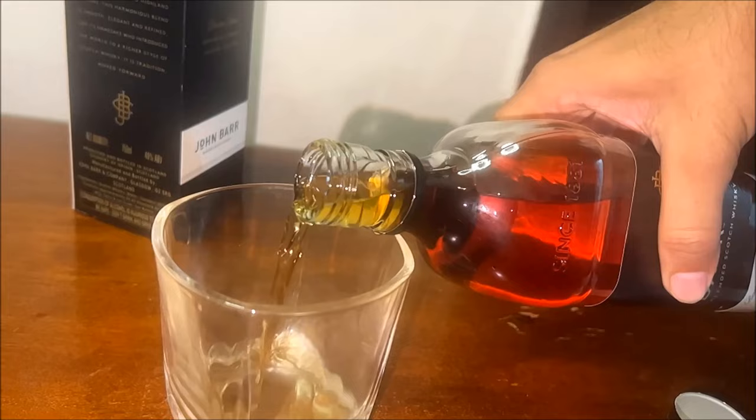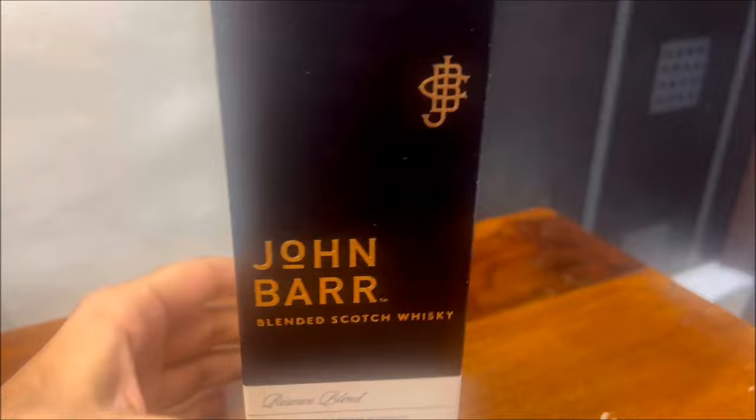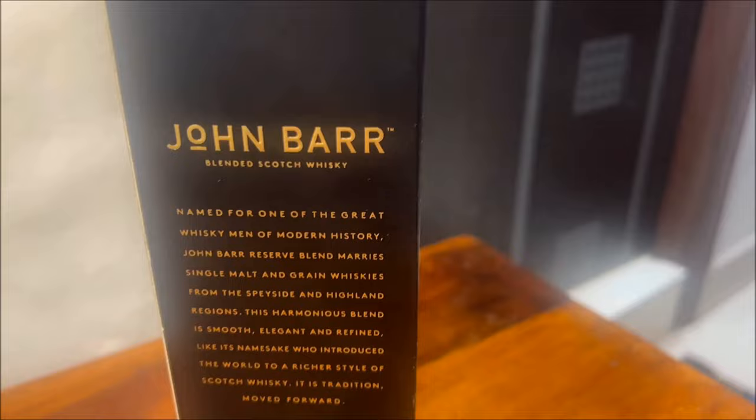In this video we are going to review a blended Scotch whisky called the John Barr whisky. This whisky was named after John Barr, who was widely known in his homeland as a whisky man. Also called the reserve blend, this whisky is distilled, blended, and bottled in Scotland.